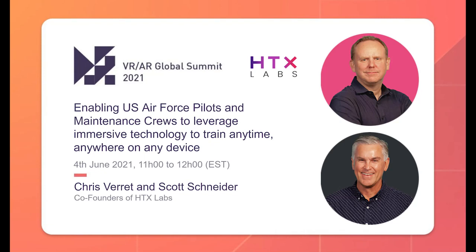Hi everybody, I'm Seb Lauset. I'm the Simulation Industry Manager here at Epic Games. I'm also the Co-Chairman for the Aerospace Chapter of the VRAR Association.